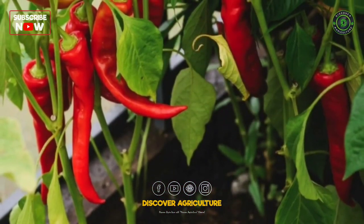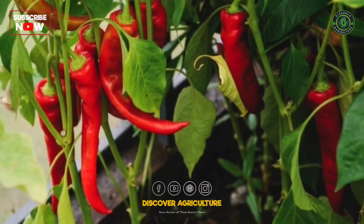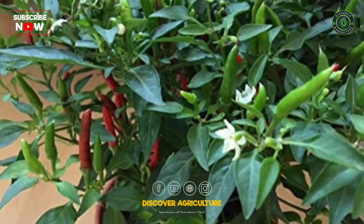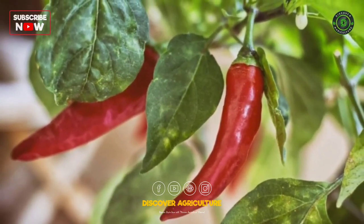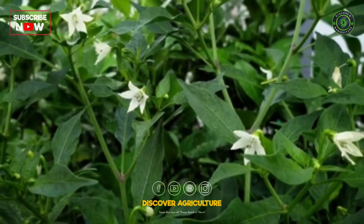Chili belongs to the family Solanaceae and is botanically known as Capsicum annum. It is a small, yearly shrub with a straight, branched shoot. It also has a taproot system with very simple leaves. The flowers of the chili are white in color.